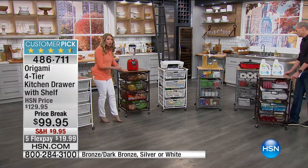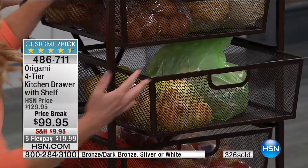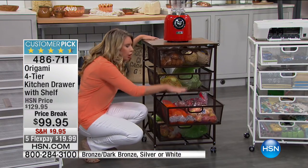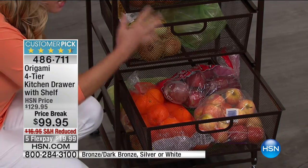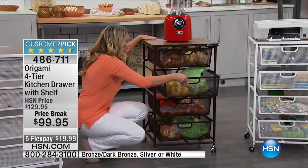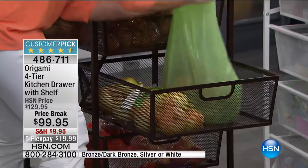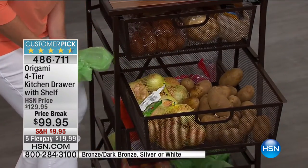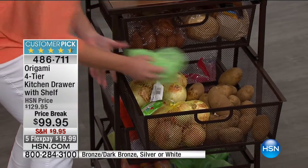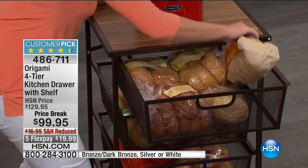All these shelves — they're not on tracks, so you never have to worry about it running off the track. But look at the amount of stuff in this drawer alone — two huge bags of apples, tons of oranges, a 10-pound bag of potatoes. That's a lot of potatoes and there's still tons more room. Plus two bags of onions. The top shelf — look at all the bread, it's like a bakery in there.